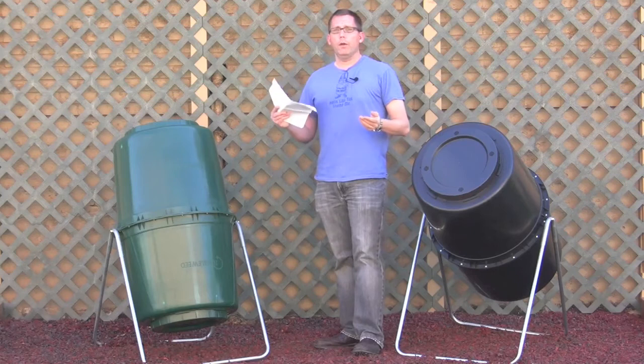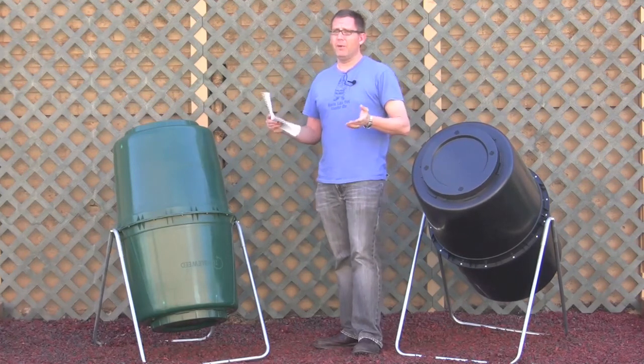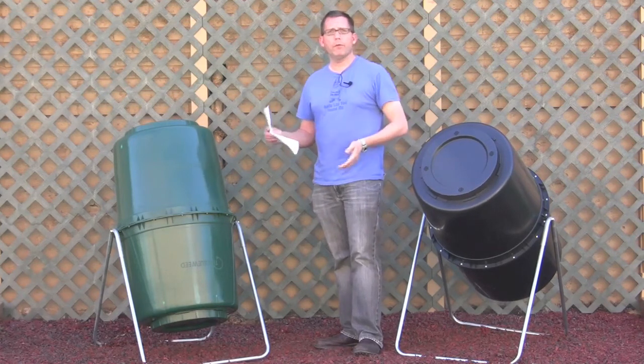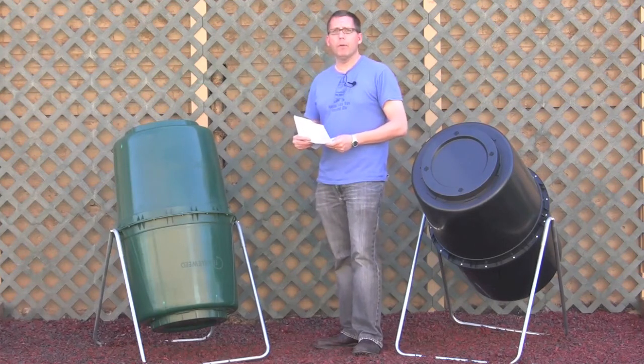You don't want to compost the ones that you've used chemicals with, because you don't want to get that into your compost. But the ones that you've just gotten wet and wiped up your counters or something like that — throw them right in there, and you can compost them, no problem.